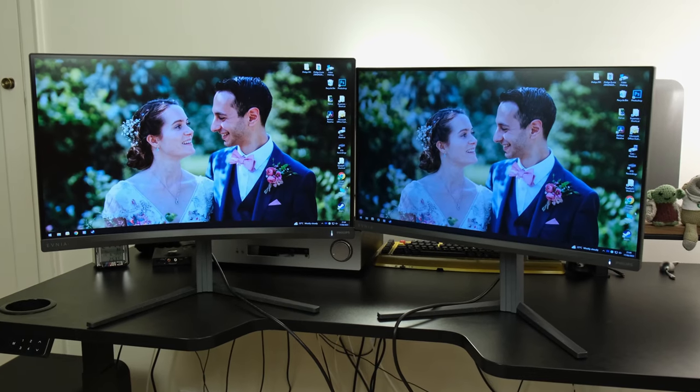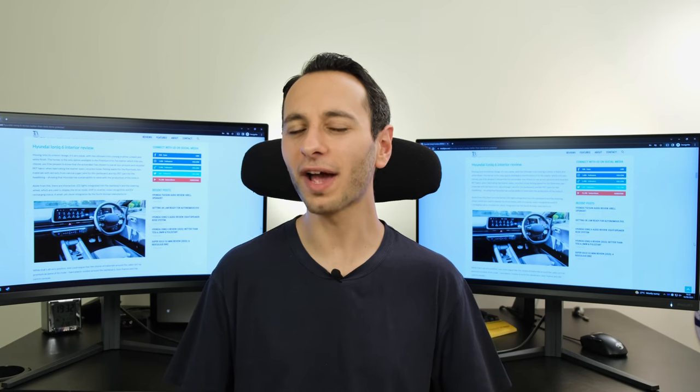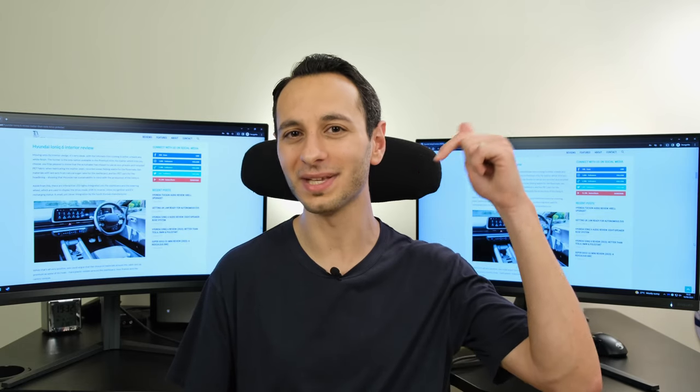In summary, the larger the monitor, the lower the PPI at the same resolution. There's no right or wrong answer — it really depends on what you're looking for, and I'd be curious to know what that is down in the comment section below.